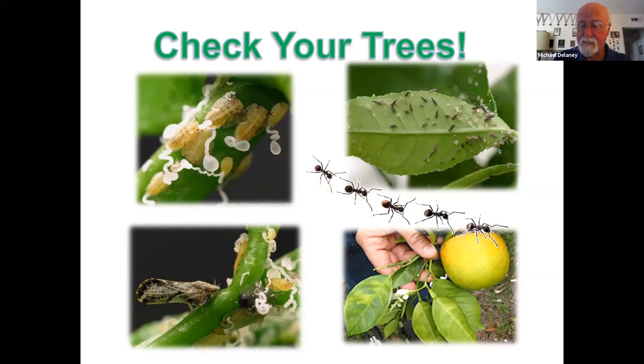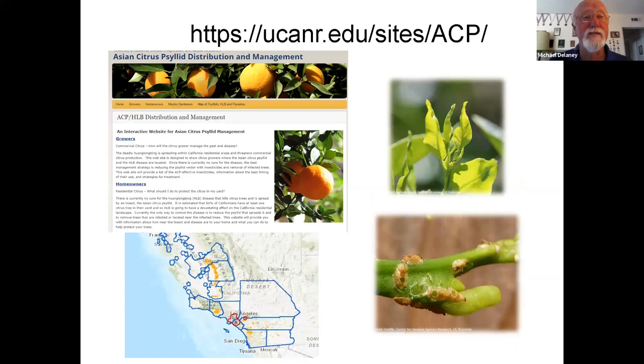This slide shows information on the Master Gardener website. You can contact the Master Gardener helpline — LA County, Ventura County, and Santa Barbara County all have the Asian citrus psyllid. You can also ask questions via the chat if you have any further questions about that.